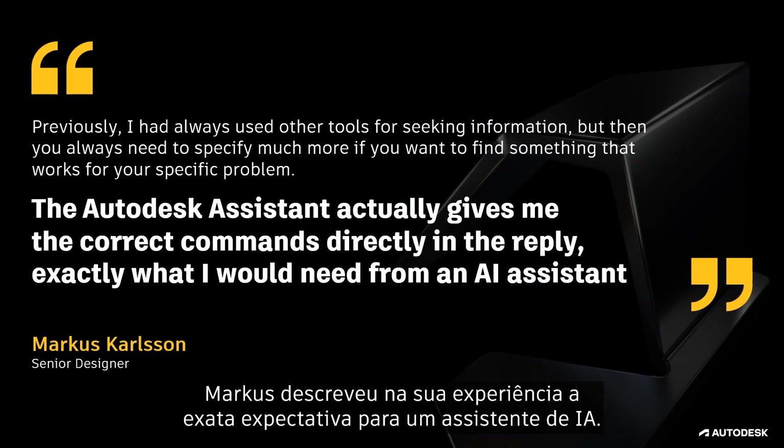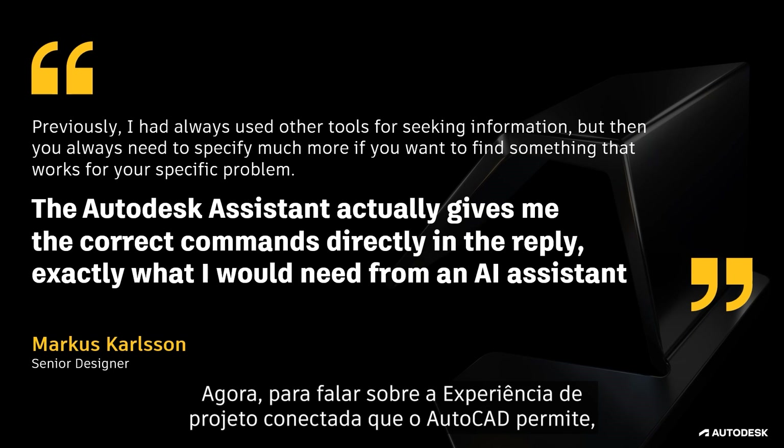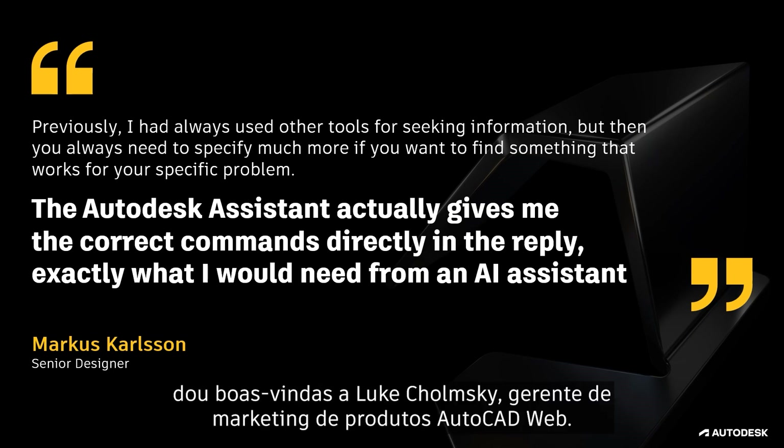Marcus described their experience as exactly what they would need from an AI assistant. Next, to talk about the connected design experience that AutoCAD enables, I'd like to welcome Luke Chomsky, Product Marketing Manager for AutoCAD Web.